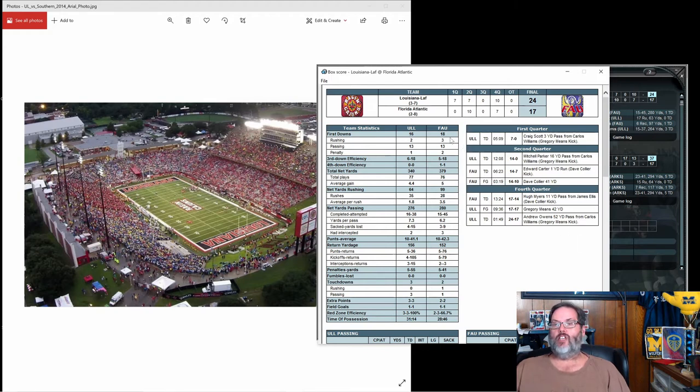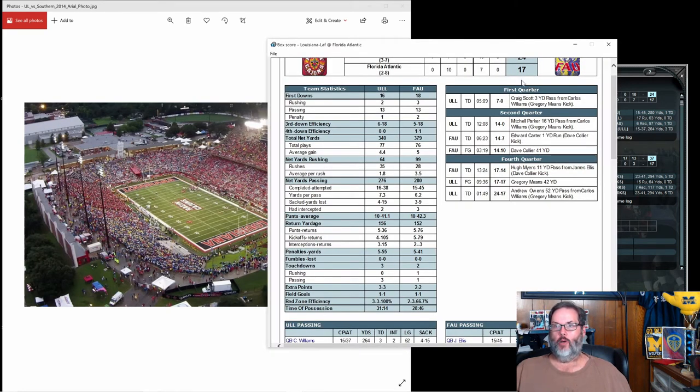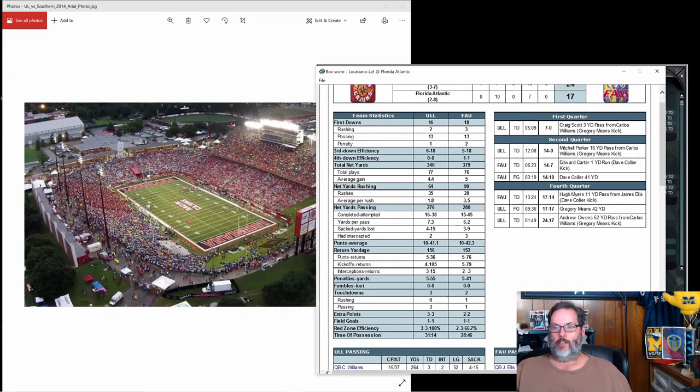We had 16 first downs — or maybe 18, it was close. Six of 18 on third down. I've got a 4K monitor and when everything gets resized I can't get it any bigger. Oh, I was able to blow it up a little bit using the control mouse wheel. 340 yards to 379, so we were outgained. 77 plays to 76, I'm okay with that. Only 64 yards rushing — we're only averaging 1.8 yards a carry, so I would love to run the ball less.